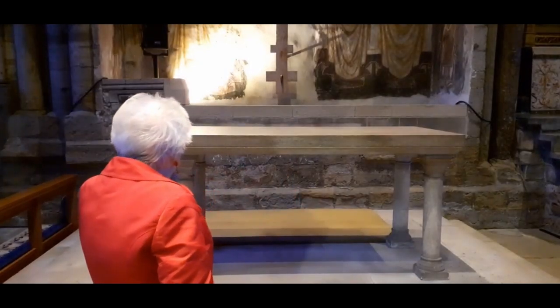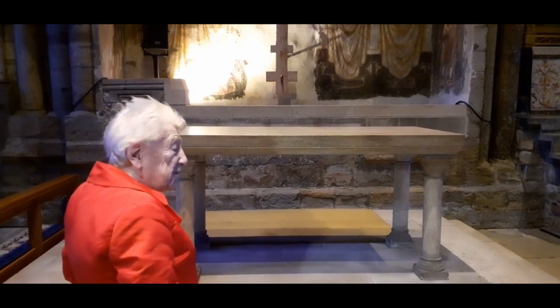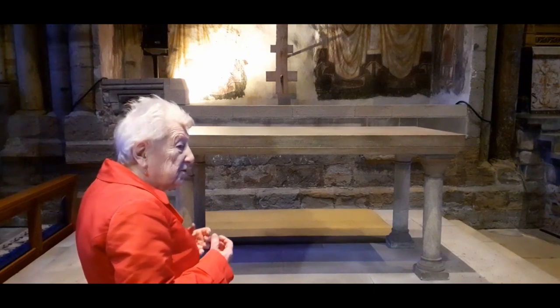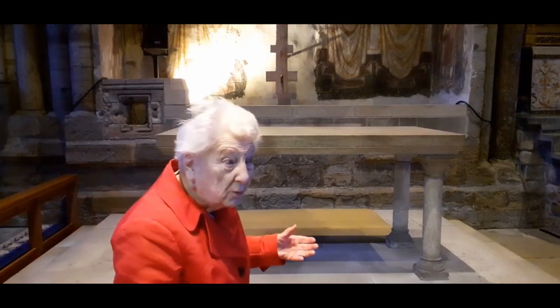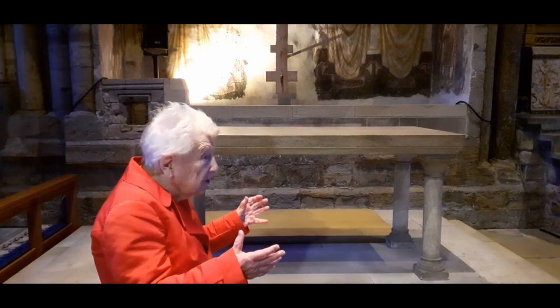If you look here, you will see a medieval money box or sand. This is where women could make their offerings when they weren't allowed to come into this monastic church, but they could come into this chapel.